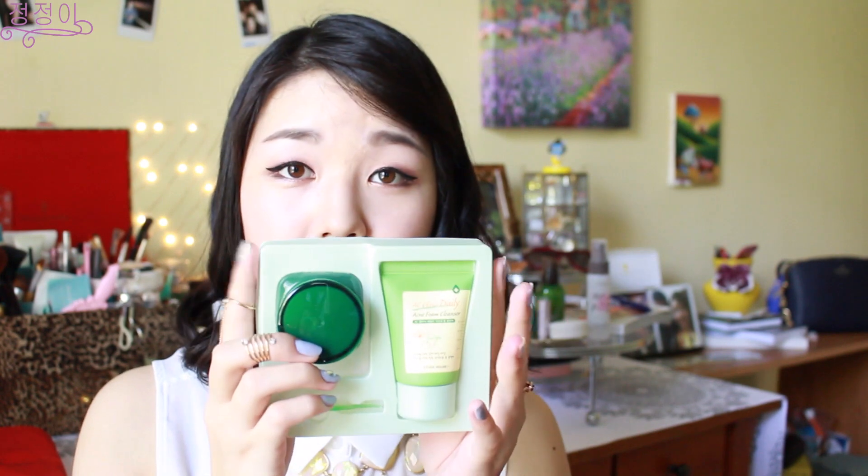The next product is also from the AC Clinic line — it's the Red Spot Balm. It comes in a pretty big box because there are two products inside: a face wash and the actual balm. When you open it, there's a little plastic container to prevent the products from moving. The face wash is a travel size, and the jars for this line are actually glass, so they're quite sturdy and heavy.